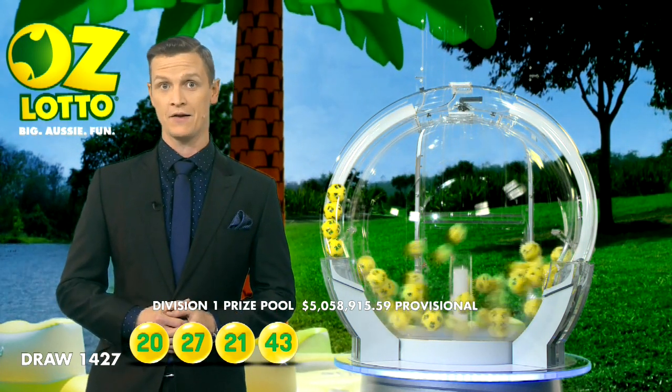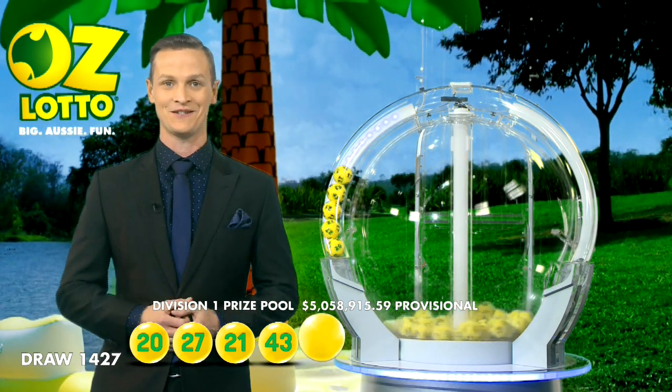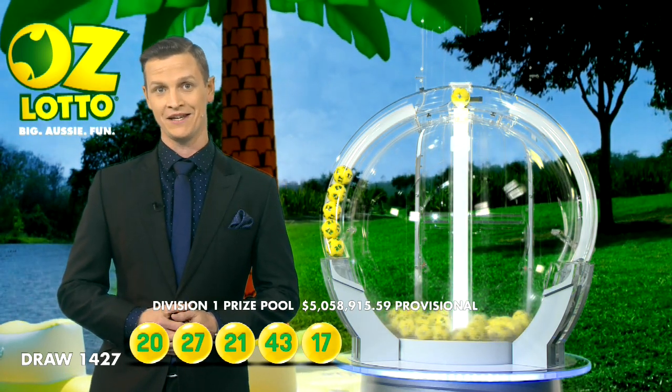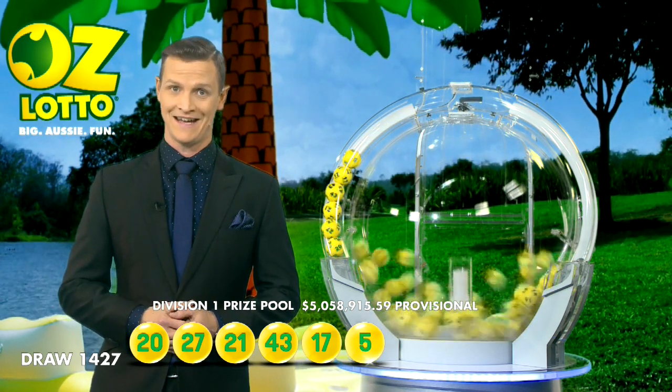Last week we had one Division 2 winner who took home over $96,000. Congratulations to our lucky winner. If there's no Division 1 winner tonight, the AusLotto prize pool will jackpot to $10 million in next week's draw. So make sure you grab your AusLotto ticket each week.